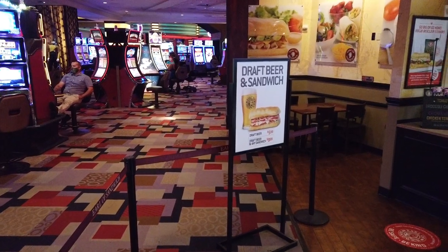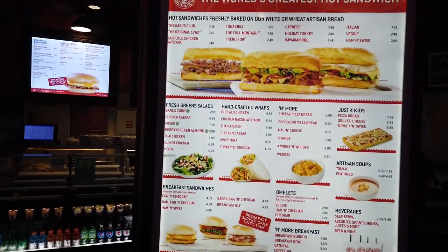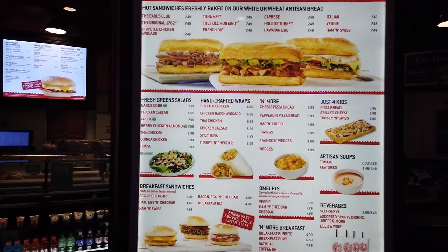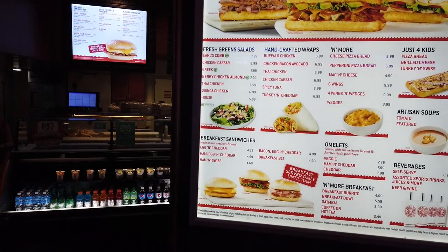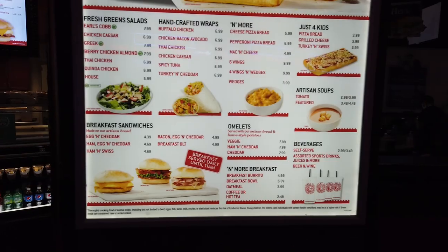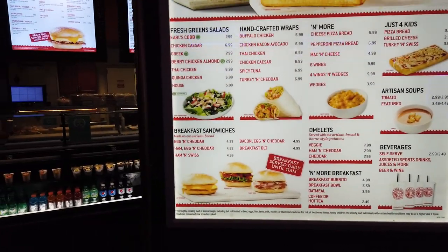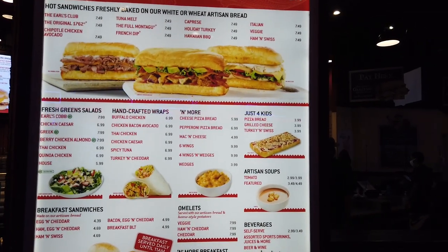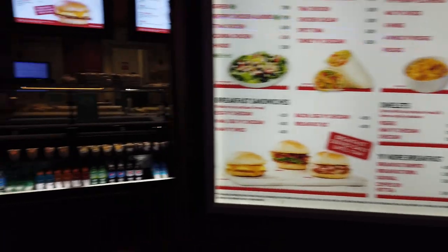Draft beer and any sandwich — that sounds like my style. We should probably go with the original Earl's Club, and then get some crisps too while we're at it. Maybe a little tomato soup, see what the featured soup is for the day. This is the menu — it's actually very reasonably priced, good for a low-roller budget. Even penny slots players in Vegas can do this.